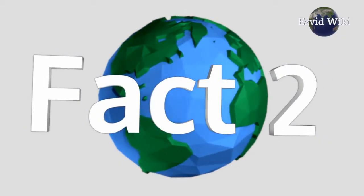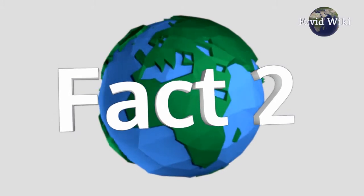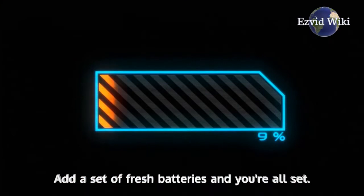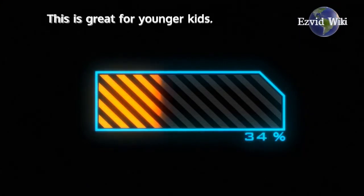Fact number 2. Different robots for kids require different levels of assembly. Some arrive ready to play with — just add a set of fresh batteries and you're all set. This is great for younger kids.